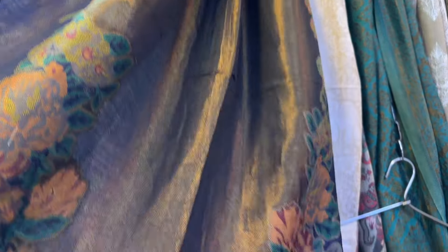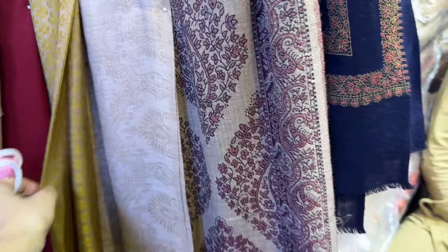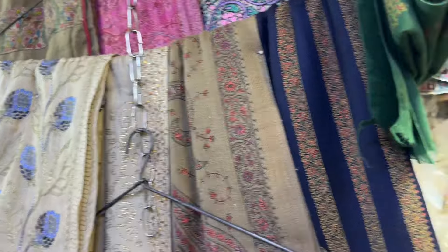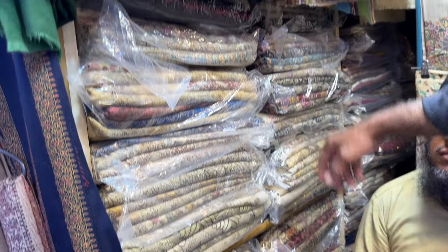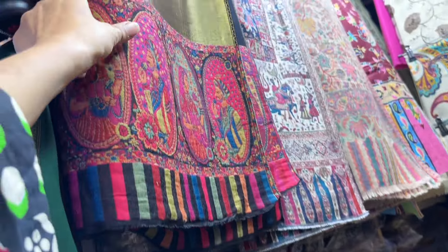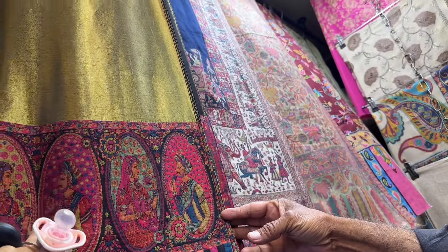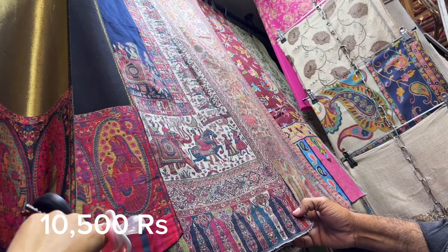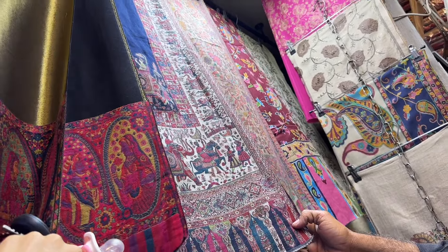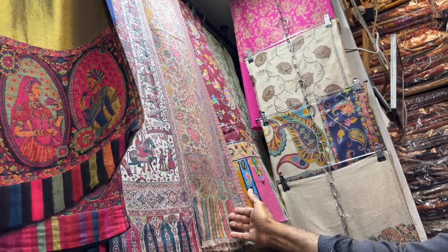Then there were pure shawls. This shawl was available for 10,000, wools for 7,500. One shawl was 11,500 and the last one was 10,500. Since these are pure shawls, their prices were definitely very high.